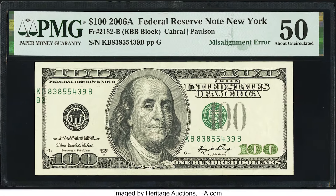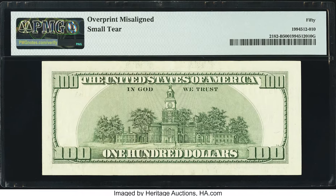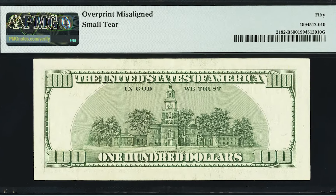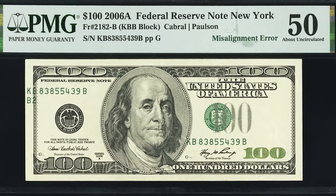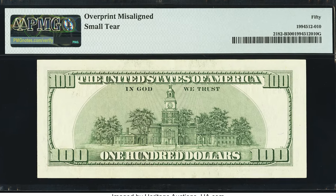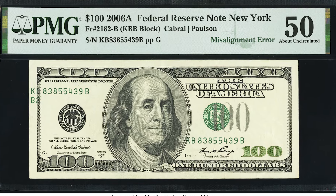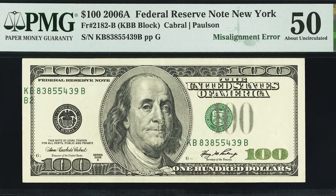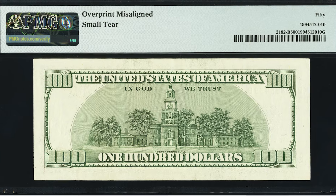This one sold for more, even though the condition isn't as good. There's a bit of ink loss in the center and the grade is about uncirculated 50, meaning there are folds on this bill, plus a small tear. The back of the bill is actually the first print when it comes to printing paper money, the front is the second print, and the third and final print is the overprint — which on this bill is misaligned to the left. That is why this $100 bill sold for $204, even in not-great condition.